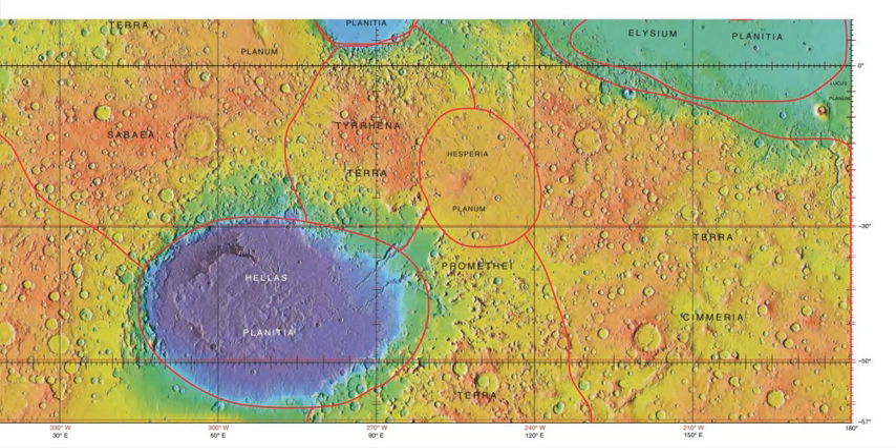Many features on Mars are believed to be glaciers with a relatively thin coating of debris that keeps the ice from melting. Some of these features are shown in the pictures below, and a detailed description can be found in the article Glaciers on Mars.